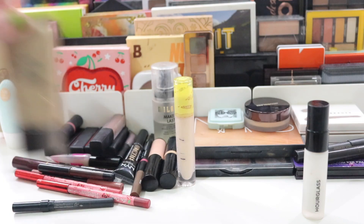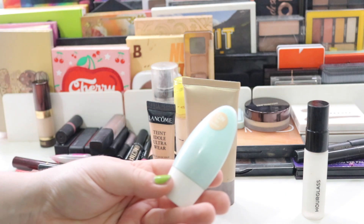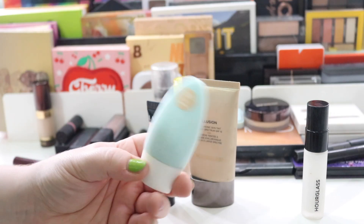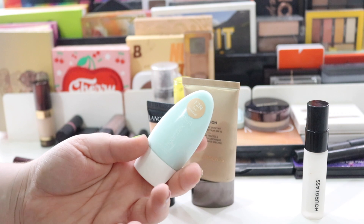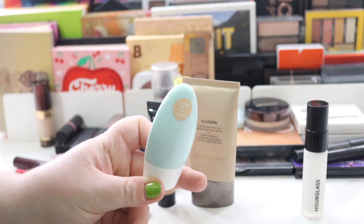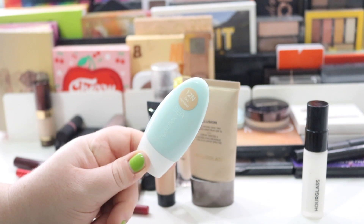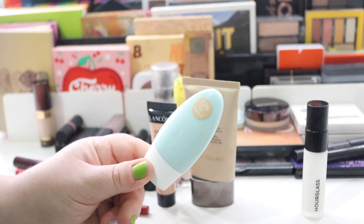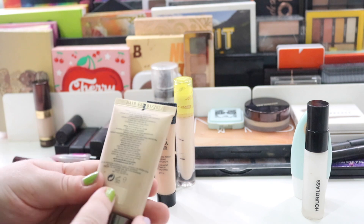Then I had three foundations. The first is the Tarte Hydroflex in shade 12N — I don't love this. It just looks a little flat on my face; it could just be my skin type. I have normal to drier skin currently, just leaving summer now that we're in autumn, so I've been a little bit oilier. It's one of those things I could live without, but I did wear this during the day.